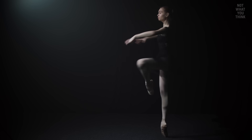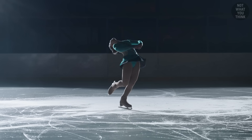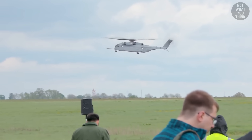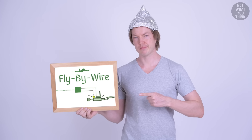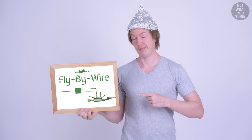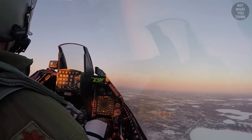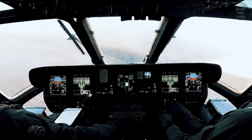That maneuver is called the Pirouette — which is actually the name of a simple turn in ballet, and also in figure skating. The King Stallion can do pirouettes with ease, thanks to Fly By Wire. Fly By Wire has been used in fixed-wing aircraft for quite some time, but it is not yet common in helicopters. So what is Fly By Wire exactly?